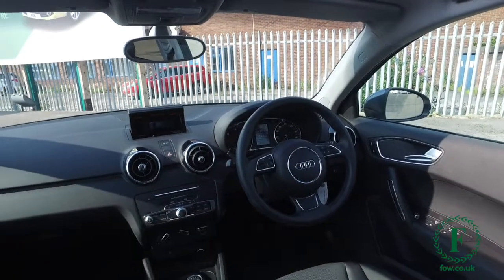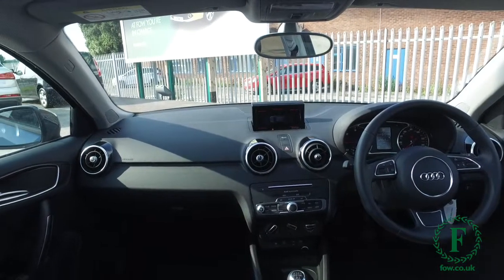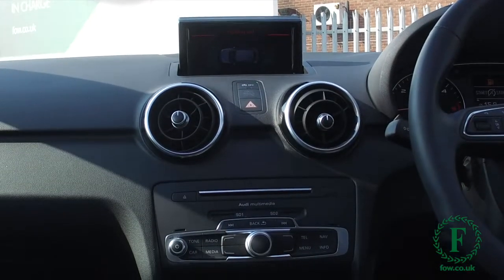You'll find this has a lovely cabin as well — really upmarket. You have a lot to keep you happy, including voice control and a great-sounding music system.